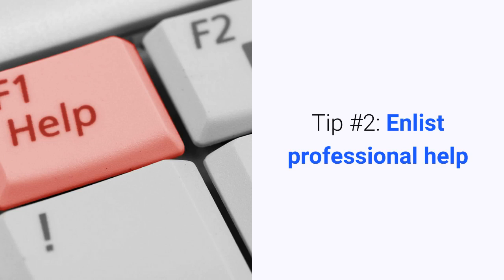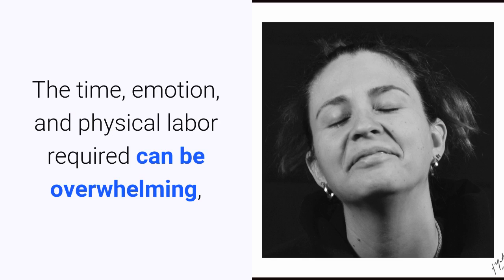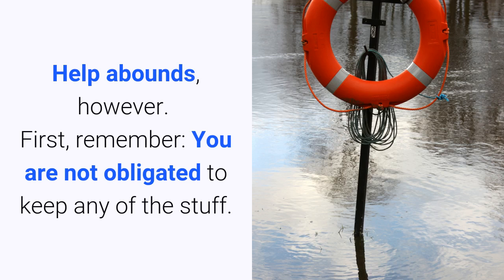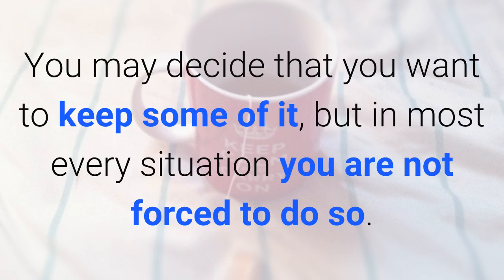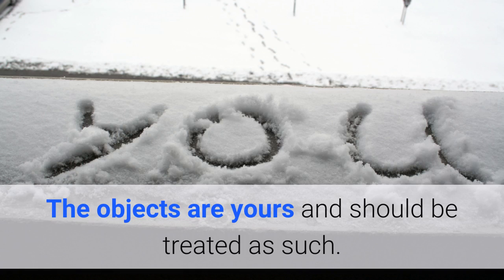Tip number two: enlist professional help. More often than not you will need to clean it up thoroughly to present a beautiful empty house to potential retail buyers. The time, emotion, and physical labor required can be overwhelming, especially if you don't live in the area. Help is out there, however. First, remember you are not obligated to keep any of the stuff. These objects are no longer your grandfather's things — the objects are yours and should be treated as such.